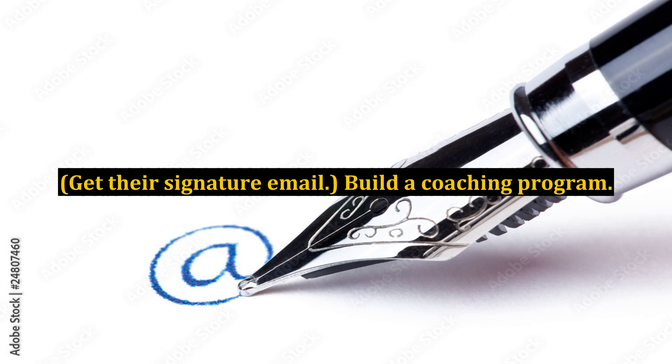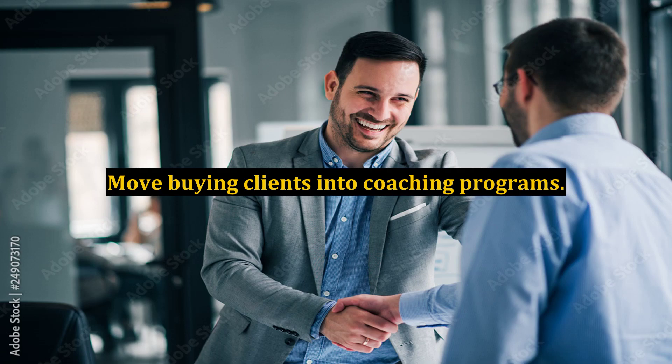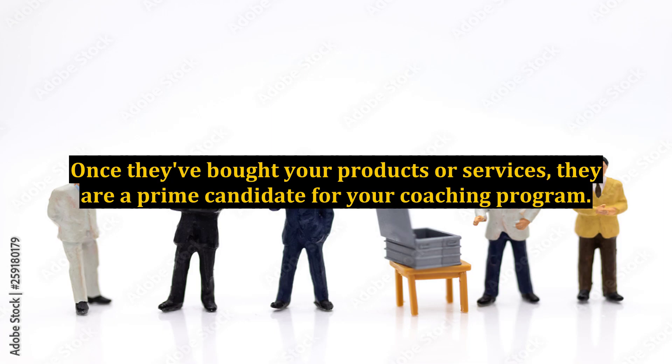Get Their Signature Email. Build a Coaching Program. Yes, you're going to have to teach others how to use, apply, reiterate, or grow your product and program capabilities. It is important. Move buying clients into coaching programs. Once they've bought your products or services, they are a prime candidate for your coaching program.